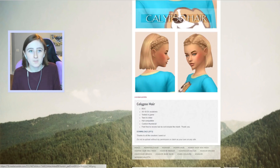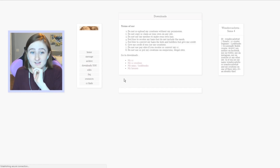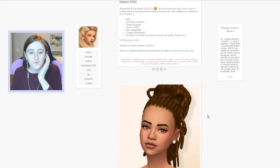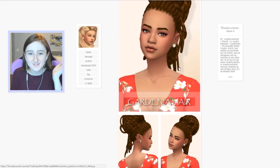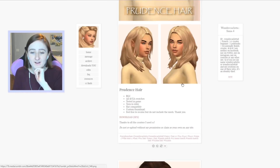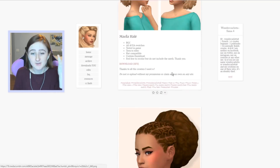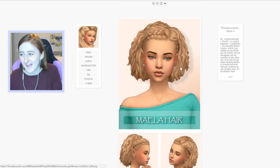We're gonna look at their blog really fast and see what else they've got going on because they seem very talented. Oh, they have some really pretty things. I want this one too. And this one — I already have this one. I already downloaded this one. So I've been here before. As it appears, I have many of their hairs already. Basically, never mind — big fan of them, already have some of their content.